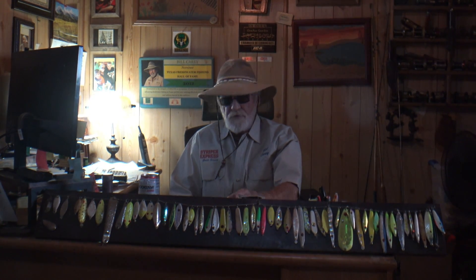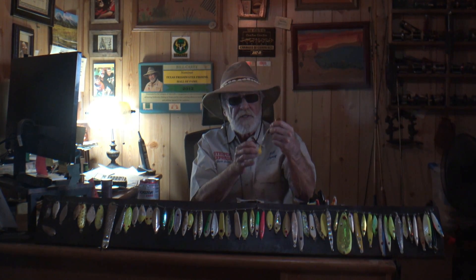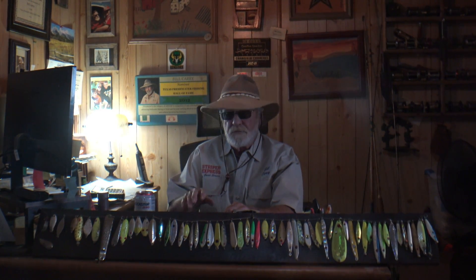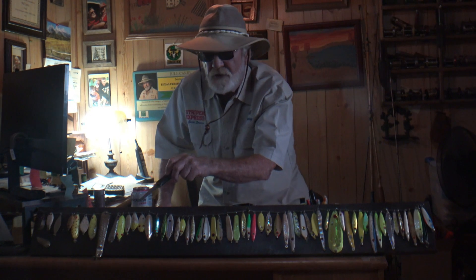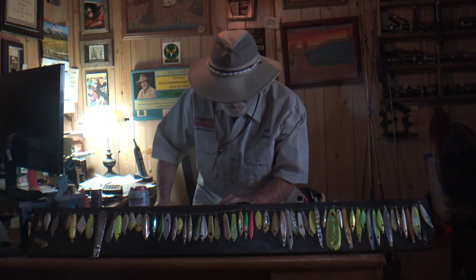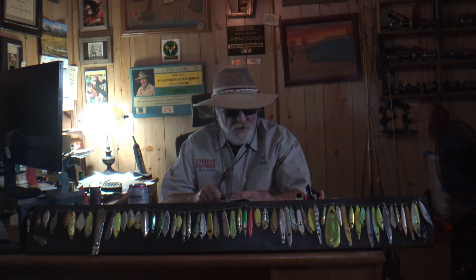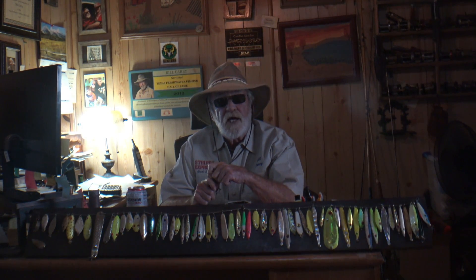Good morning, sports fans. This is your fishing tip on A Sportsman's Life. Today we're going to talk about slabs. A slab is a lead spoon — I am asked about it constantly. We fish this bait vertically. This right here is a two-ounce bait. We fish in deep water for stripers. The way we apply these is we either drop them, rip them up, or bump them on the bottom — that's real popular on the flats. Chris made this display for me — it's 50 years of slabs, the evolution of slabs: round ones, fat ones, short ones, skinny ones. We use slabs as much as we do jig fishing, and it's a great way to catch stripers. This is Bill Carey with Striper Express with your fishing tip on A Sportsman's Life. Go catch a fish.